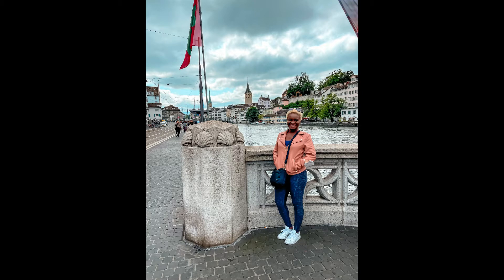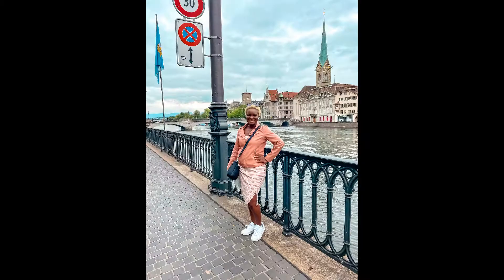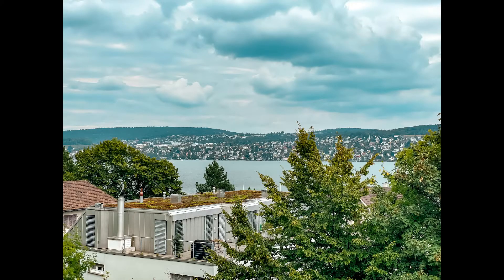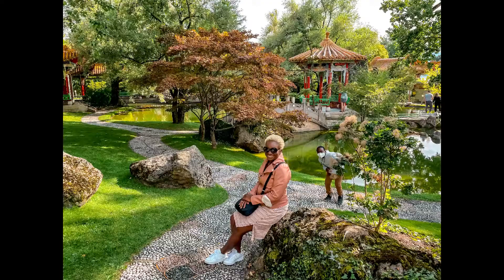Zurich was amazing — I absolutely love Switzerland. In the next video we will show you all that we did in Lucerne, which was an amazing city and it just kept getting better and better in Switzerland. If you enjoyed this video go ahead and give us a thumbs up, hit the bell notification to stay updated on all the videos we post of our adventures, and be sure to subscribe to our channel. We'll see you in the next video — bye bye!